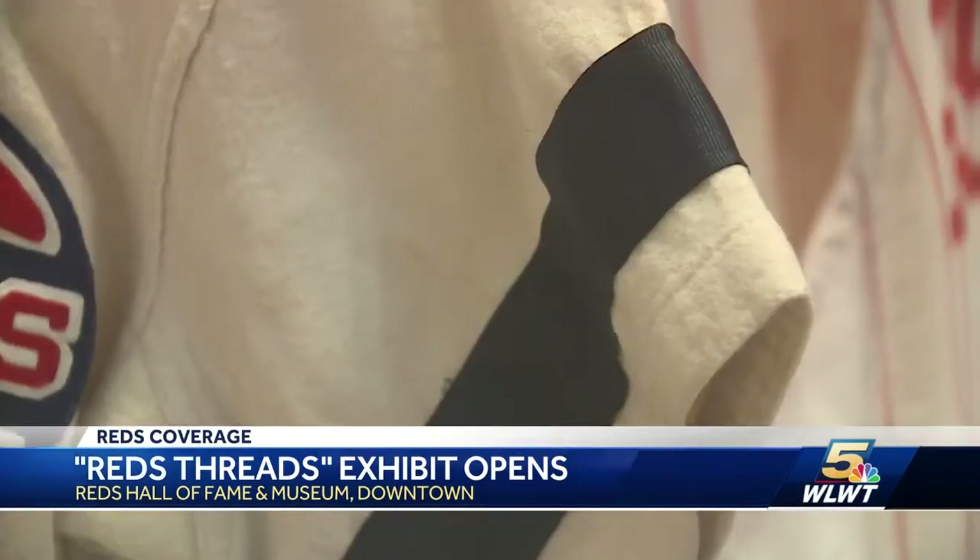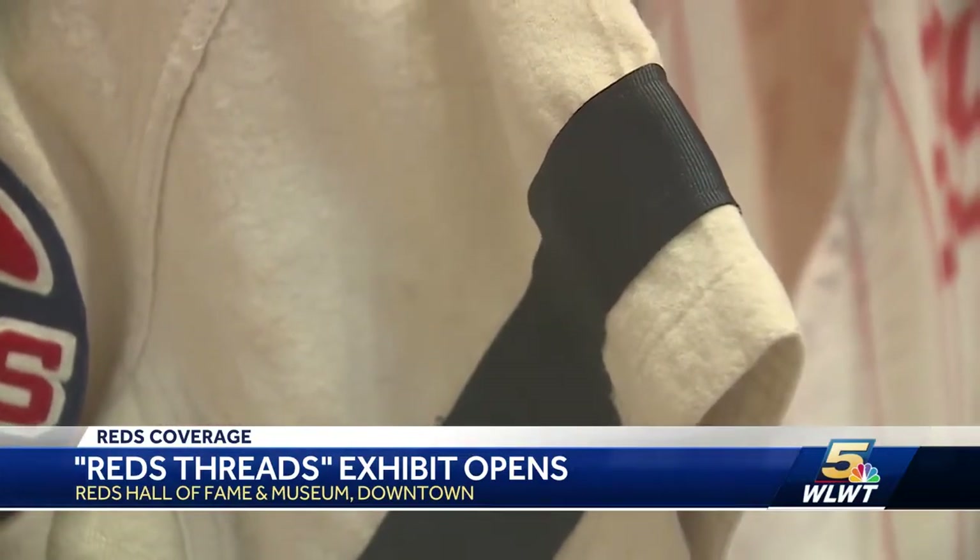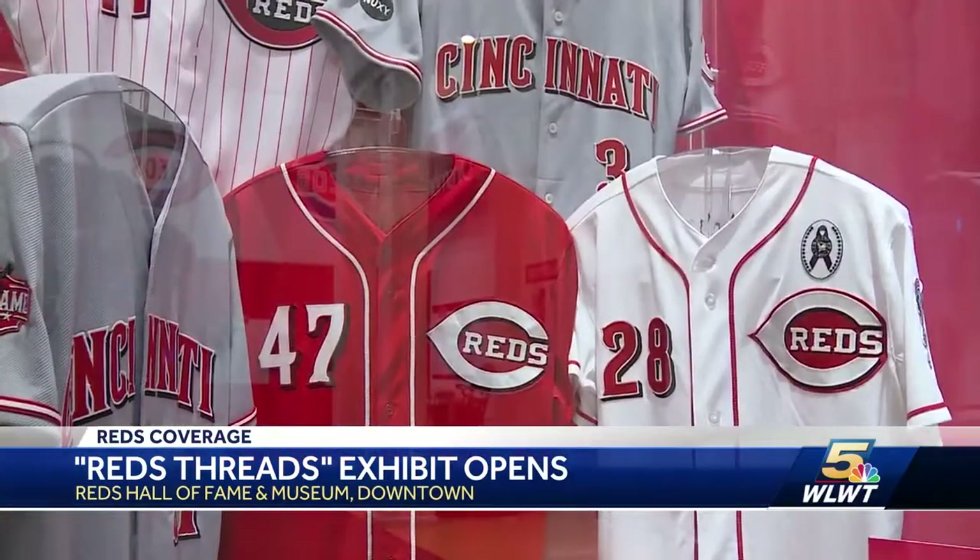Pictures and plaques help explain the significance of each uniform worn and why each modification and style change was made. The person that's in their 50s and 60s are going to say, I remember Crosley Field and I remember Ted Kluszewski and the cutoff sleeves — I want to see that uniform. I remember Frank Robinson playing. Well, we have styles like that.